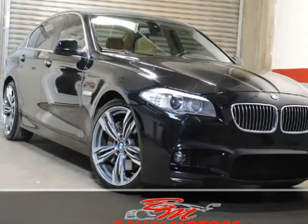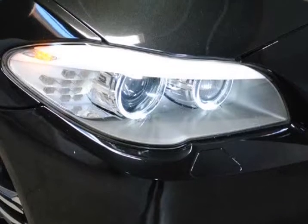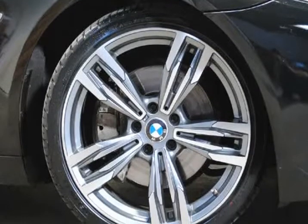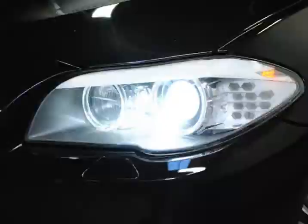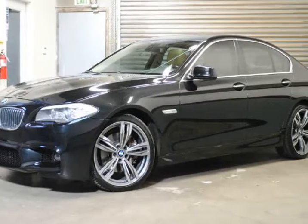This 2011 BMW 535i Sedan Premium Package is brought to you by Bahaul Motors. Gorgeous 2011 BMW 535i Sedan Premium Package, loaded with M Sport Front Bumper, M5 Wheels, Navigation, Xenon Lights and much more. Call now to set up an appointment to come view this vehicle today.